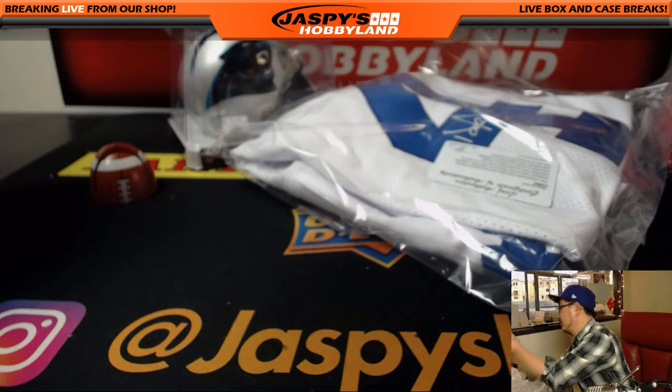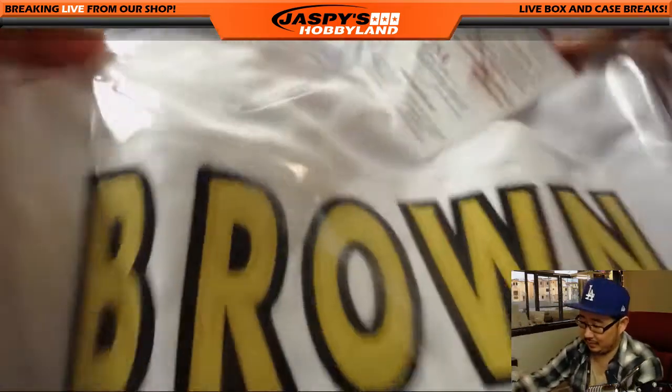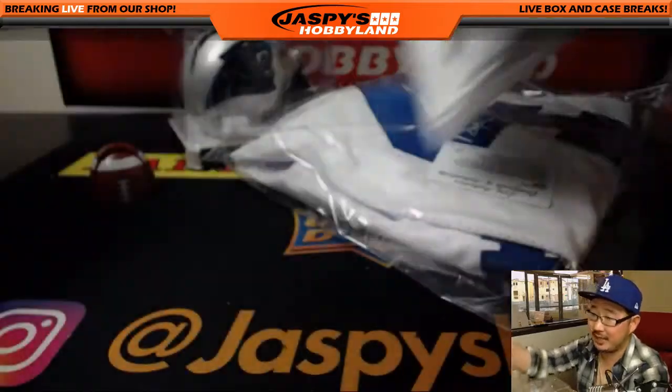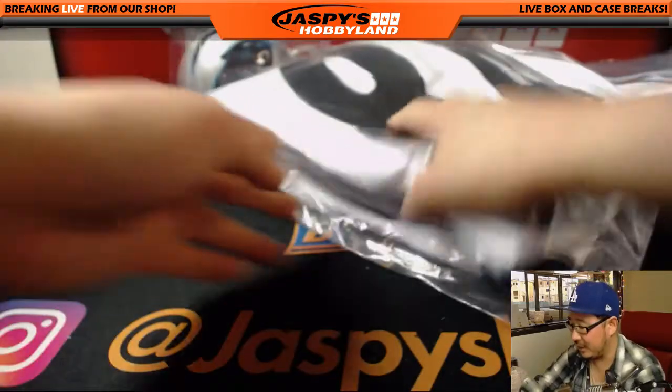Another jersey. We've got downtown Antonio Brown. There's Antonio Brown — downtown Antonio Brown. The JSA. There's his autograph. Nice — a couple of nice jerseys.